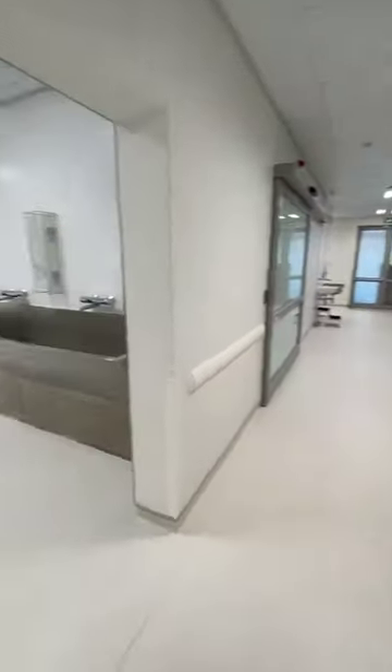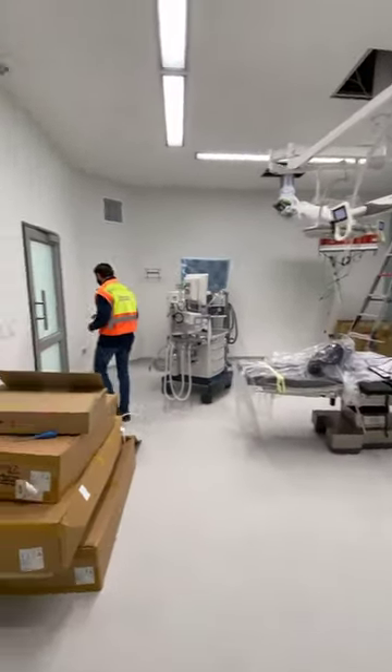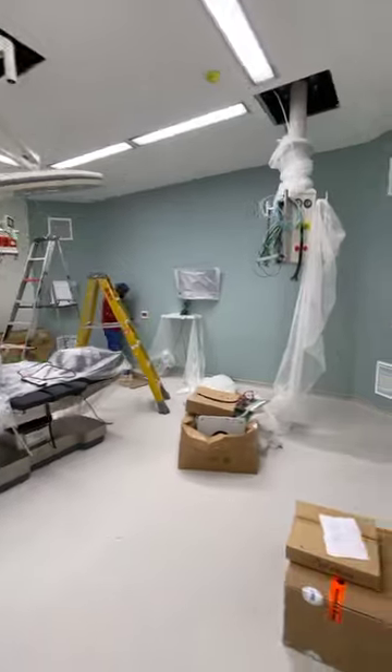Here are the recess trolleys and the scrub area. In our theater, we're going to have five video cameras to be able to broadcast and film live surgeries. Let's dash upstairs quickly.